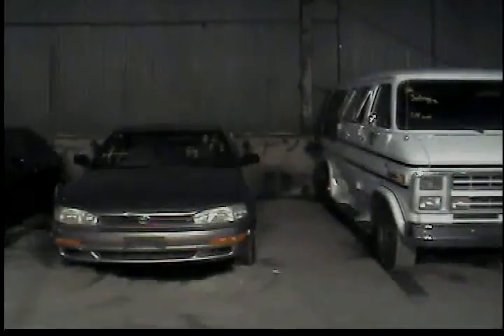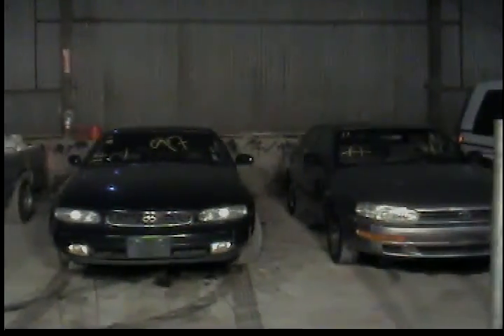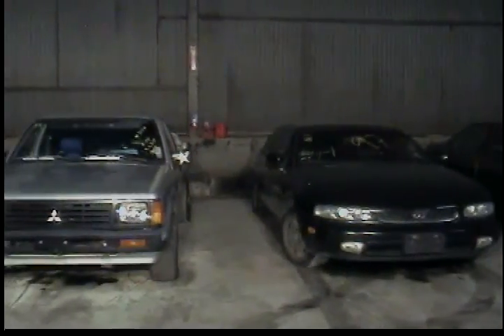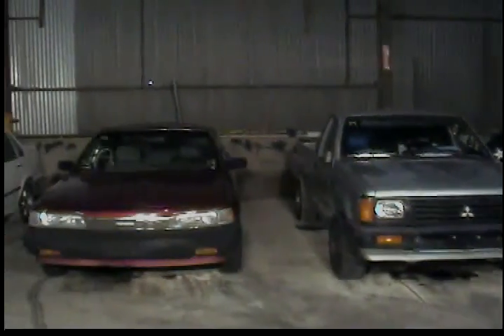Vehicle 37, 1992 Toyota Camry, tan in color. Vehicle 38, 1997 Infiniti J30. Vehicle 39, 1987 Mitsubishi pickup truck. Vehicle 40, 1990 Toyota Camry, red in color.